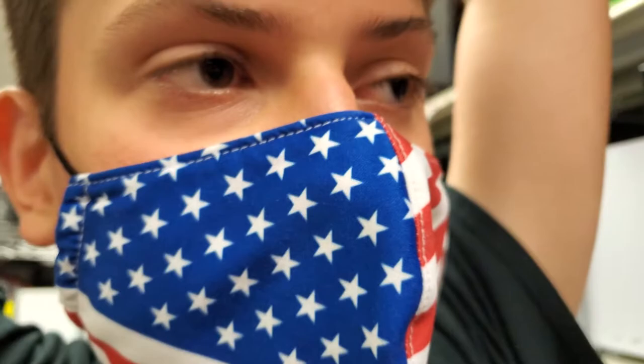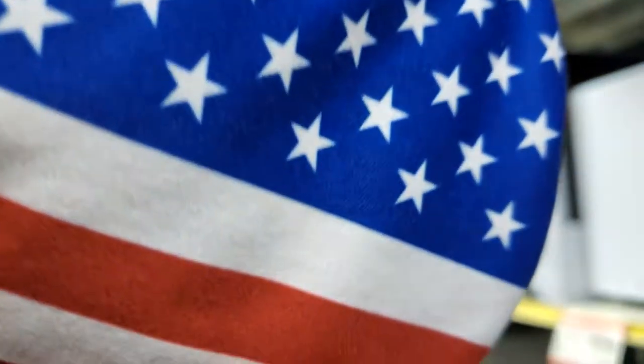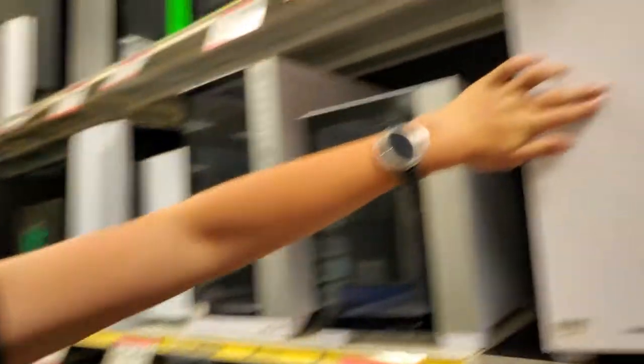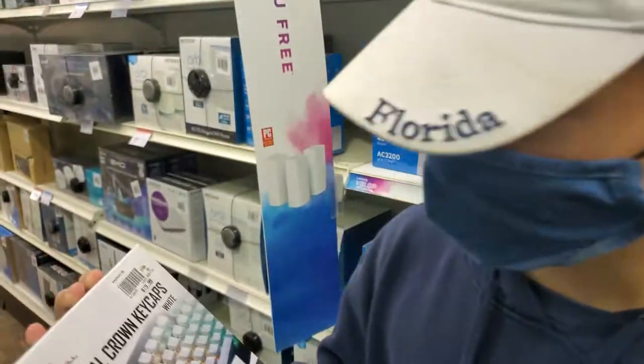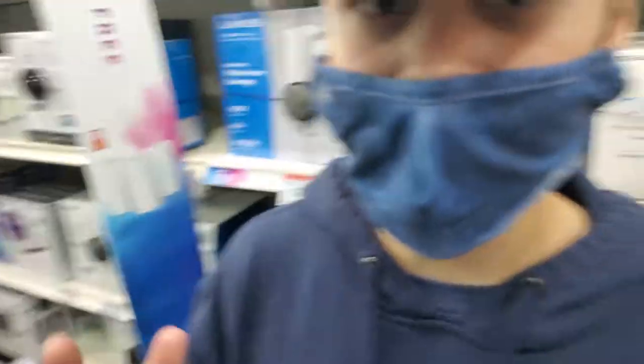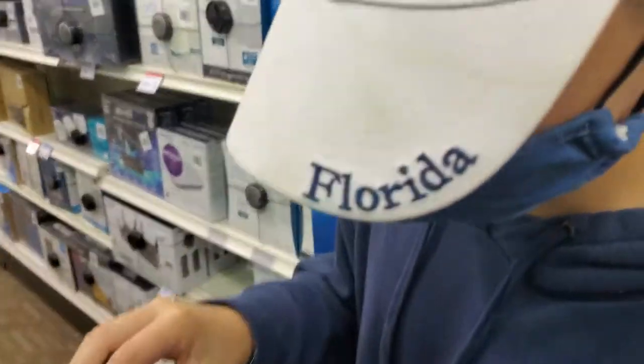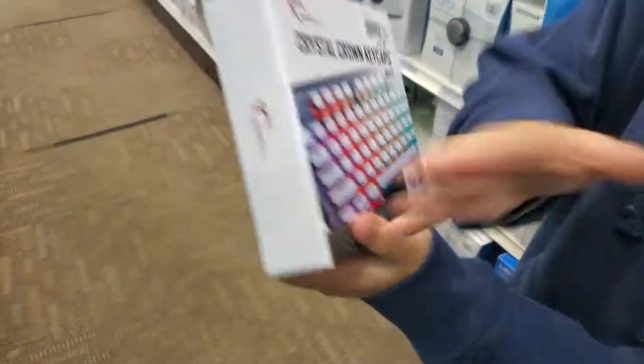We got all the cases. Greg, what do you think? I think these cases look amazing, but in my opinion, because I'm used to white, I think I would probably choose a white case. I would agree. So, cousin Anthony — what's up, guys? I'm Anthony. I got Crystal Crown keycaps white. I'm trying to make my setup more of a white setup, and this is going to really help with that. Look at these keycaps, they look beautiful. Now let's get into what he got.